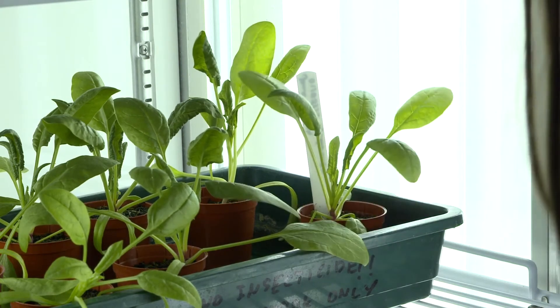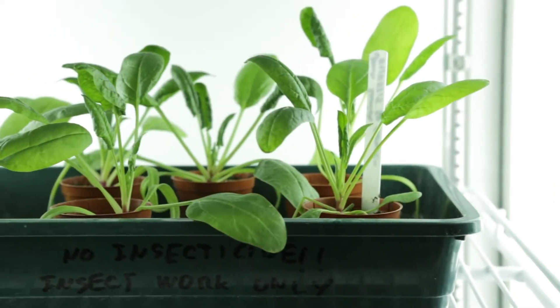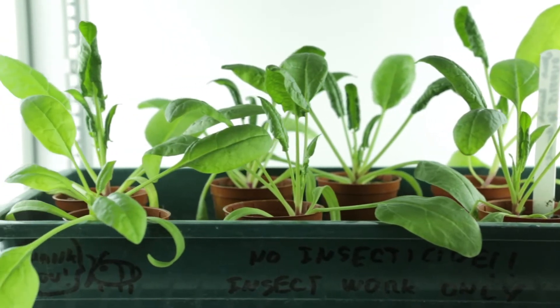It's an early detection device that can be placed into the soil, and what it does is it detects the spores of the pathogens before they can infect the crop.